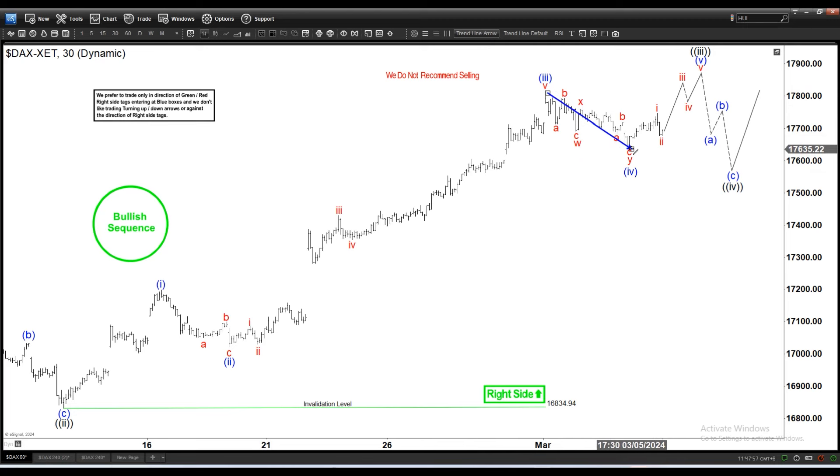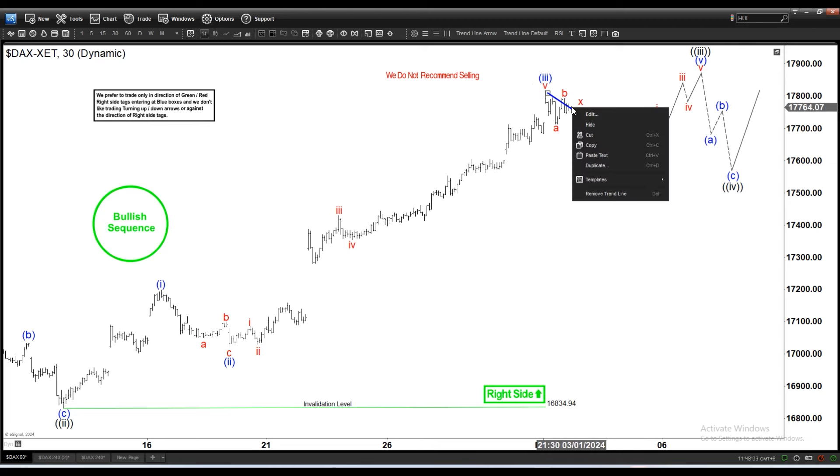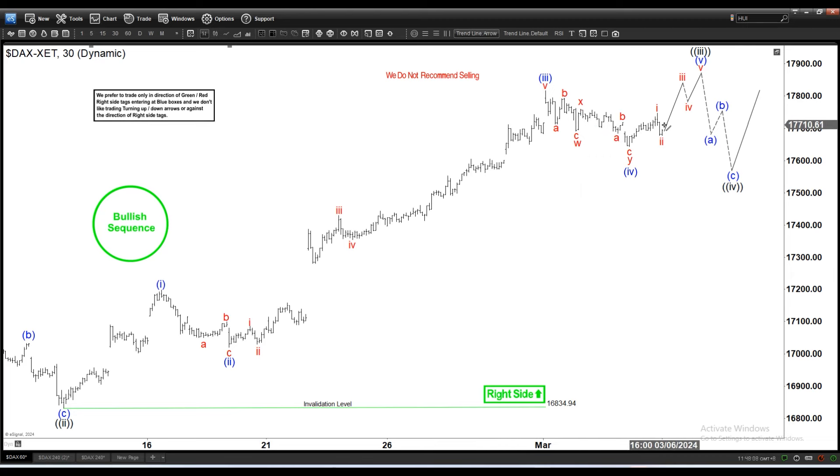This in itself is suggesting that the index is still bullish and eventually we're going to break above this one. Now in the shorter cycle we still have a chance to do a double correction, unless it breaks above with wave 3 here, which is what we are looking at as the primary view.